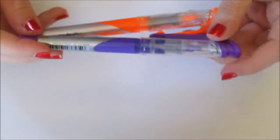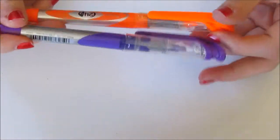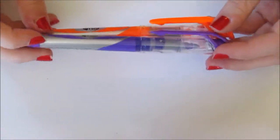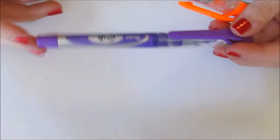Then I have two highlighters. I usually keep two highlighters at a time in my pencil bag — I've got purple and orange right now. These are great for marking up books if you have your own and you can write in them. I really like highlighters. I have a lot of highlighters and I think they're very useful.